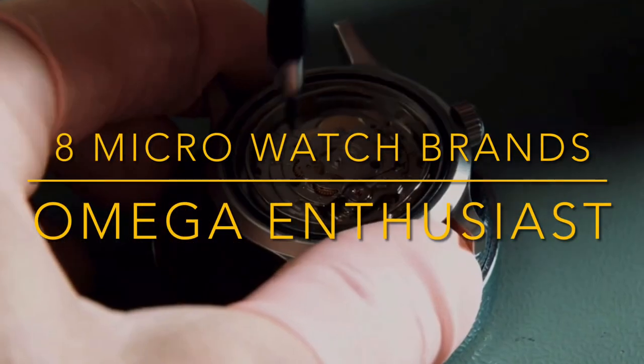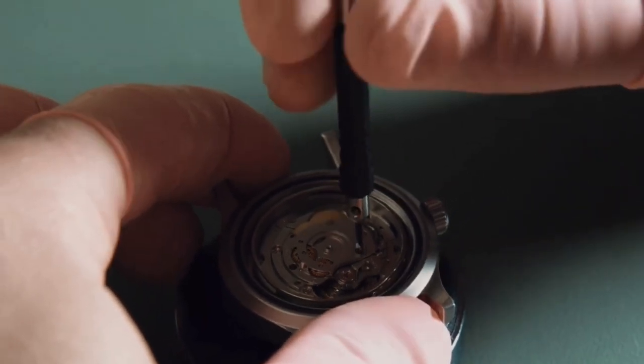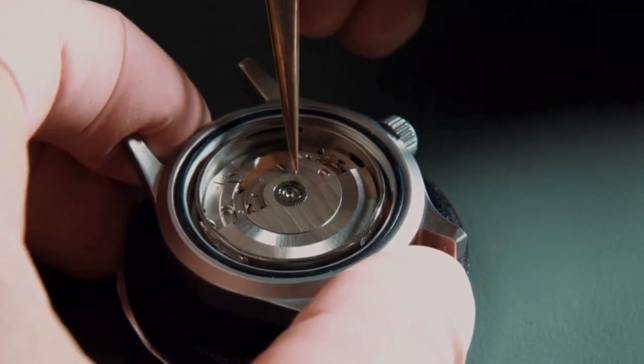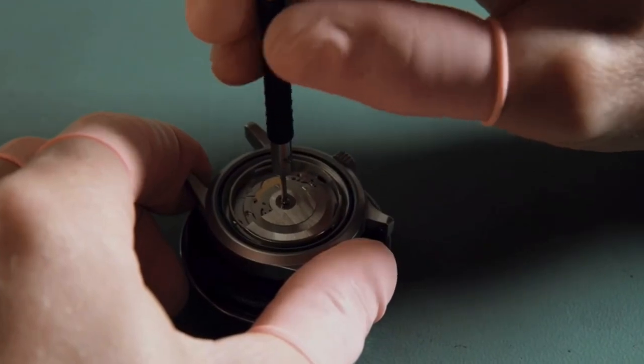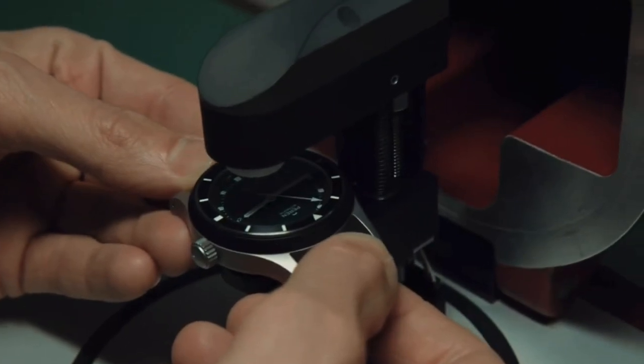Hi guys, it's me Derek, aka SAO, and welcome to a new episode with the Omega Enthusiast. The main focus of this channel is to talk about vintage watches, but from time to time I will include content relating to modern stuff. I perceive the watch market in three categories: vintage, modern, and micro brands.